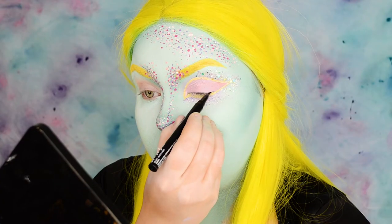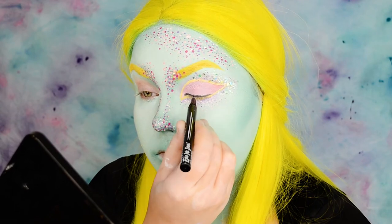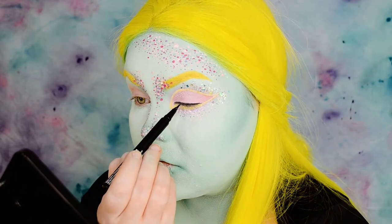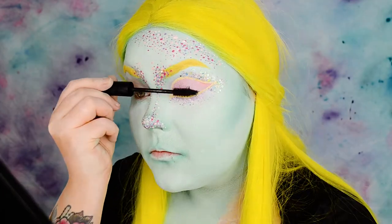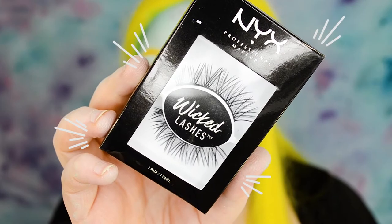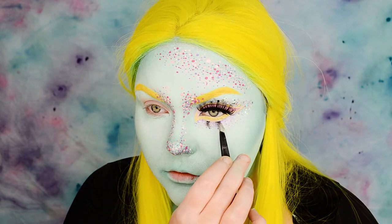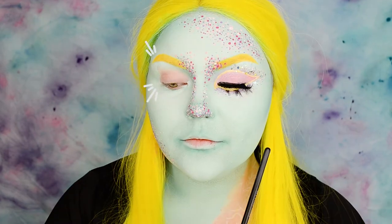I'm lining my lash line with Epic Ink Liner so the lash band of the lashes I'm going to use blends to my lashes more seamlessly. I'm coating my upper lashes with Worth the Hype mascara. For the top lashes I'm taking Wicked Lashes in style Drama Queen, and for the lower lashes I'm cutting small pieces of the style Overrated. I use tweezers to place the pieces on the edge of the yellow, making my eyes look a little bigger and giving that cute anime vibe.